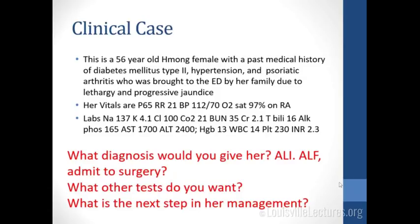We'll start with our clinical case. It's a 56-year-old Hmong female with a past medical history of diabetes, hypertension, and psoriatic arthritis who was brought to the emergency department by her family due to lethargy and progressive jaundice. Vital signs: pulse 65, respiratory rate 21, blood pressure 112/70, O2 sat 97%. Labs: sodium 137, potassium 4, chloride 100, bicarb 21, BUN 35, creatinine 2.1, T-bili 16, alk phos 165, AST 1700, ALT 2400, hemoglobin 13, white count 14, platelets 230, and INR 2.3. So what diagnosis would we give her — acute liver injury or acute liver failure? What other tests and history do you want, and what's the next step in management?